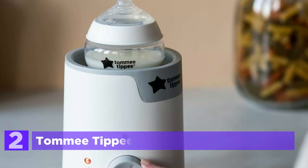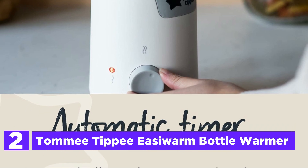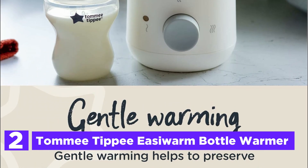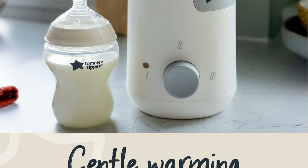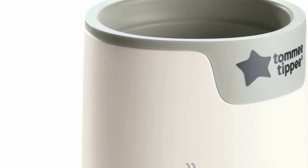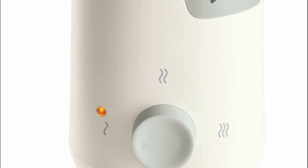Number 2 on our list is the Tommee Tippee Easy Warm Bottle Warmer. Babies naturally prefer their feeds at body temperature, which is why this electric bottle and food pouch warmer is so convenient. It can heat your baby's feed to the ideal temperature in just 4 minutes, offering a user-friendly one-dial interface with three settings: from fridge temperature, room temperature, or maintaining warmth. It is designed to accommodate a variety of baby bottles, food jars, and pouches, supporting your baby from birth through their weaning stage.